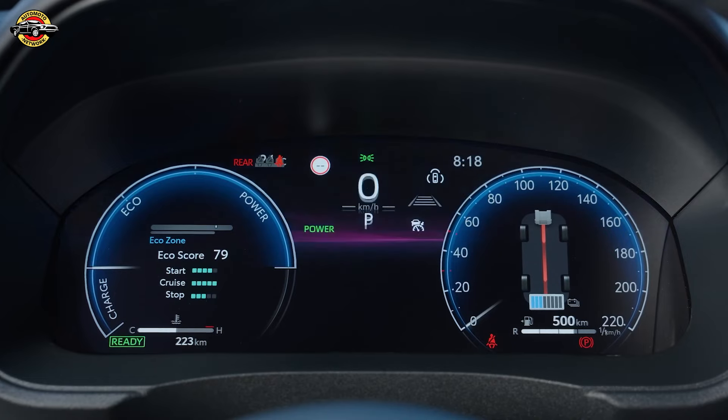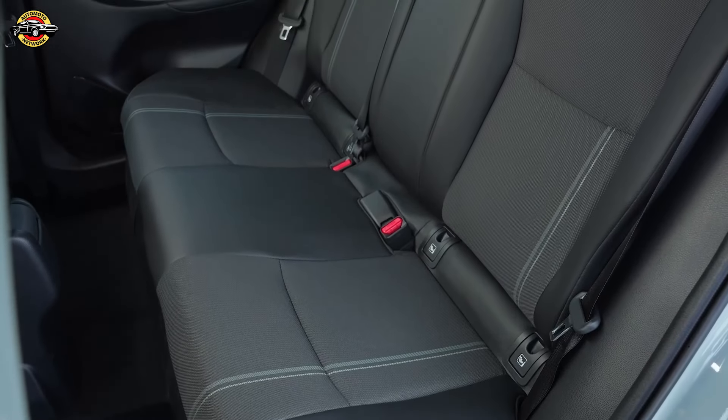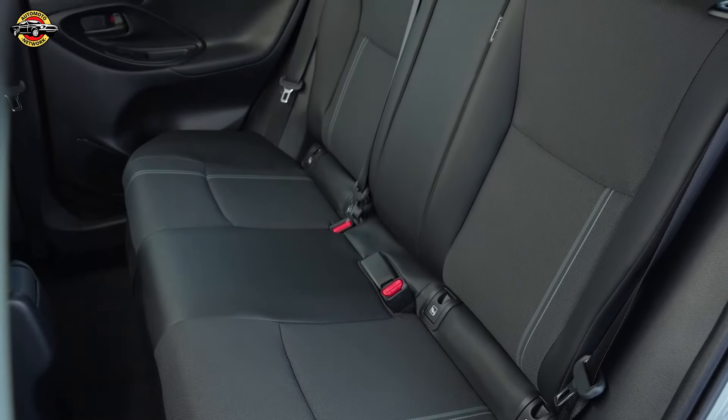Prices start at £25,530 for the Icon grade with the 114bhp Hybrid FWD powertrain, up to £34,885 for the Premier Edition with the 129bhp Hybrid AWD powertrain. Toyota offers up to 10 years, 100,000 miles warranty, emphasizing reliability and customer satisfaction.